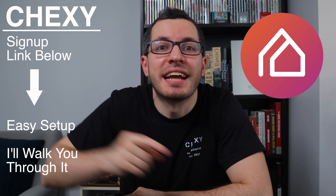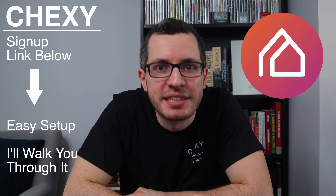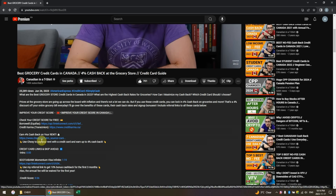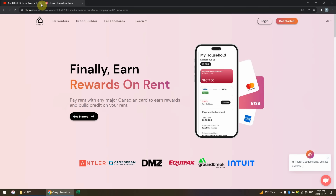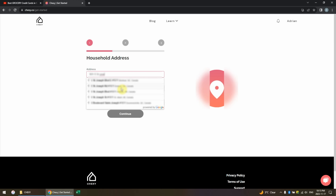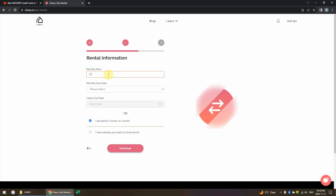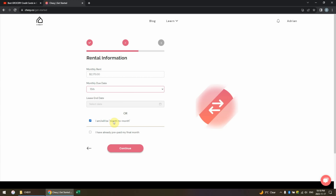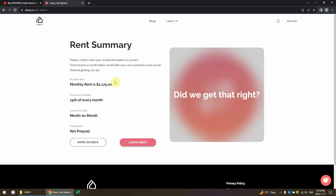Click my link down below to get started with Chexie — it takes 5 minutes to set up. Go to the description box below my video and click on my referral link to sign up for Chexie. Enter your contact info. For your goal, select 'I want to earn rewards.' Now enter your address, then enter your rent — for me it's $2,175. My rent is due on the 15th every month, there's no end date. Quick summary — let's keep going.